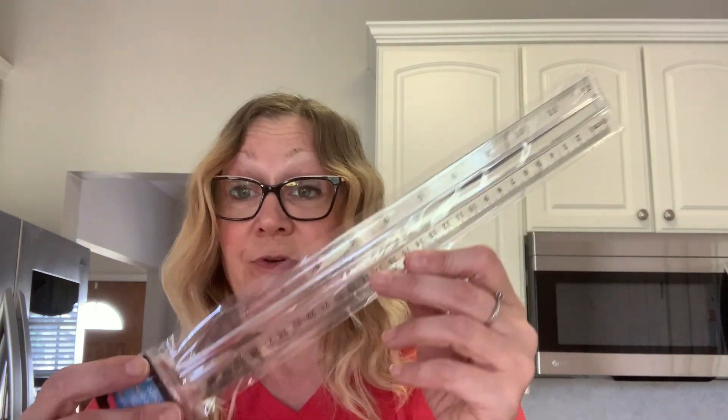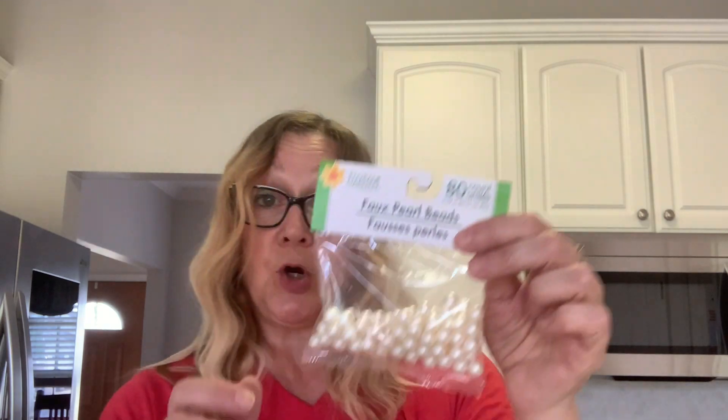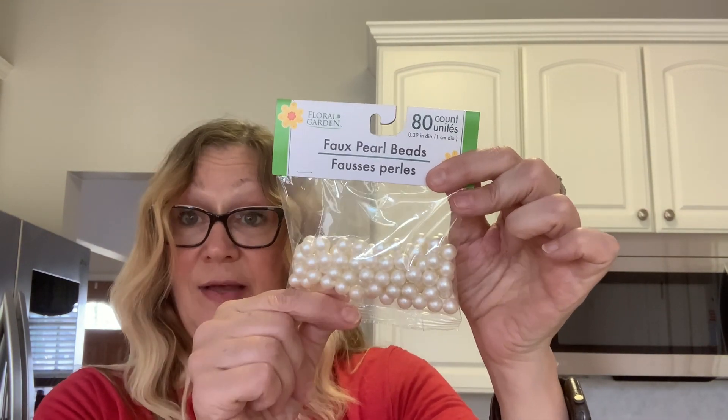Now we'll go into crafting items. I bought a package of three rulers from Dollar Tree but I can't find one of them, so I picked up this magnifying ruler — I thought that would be kind of cool. I always seem to need a ruler and have a hard time finding them. I also picked up these faux pearl beads for crafting; you get 80 in here, which I thought was a good deal.